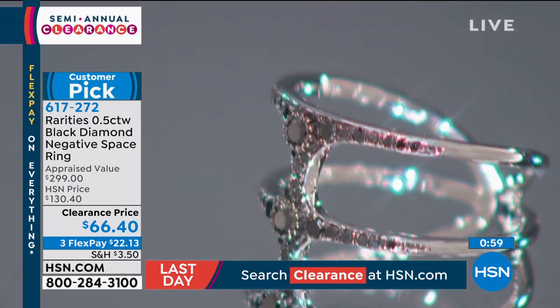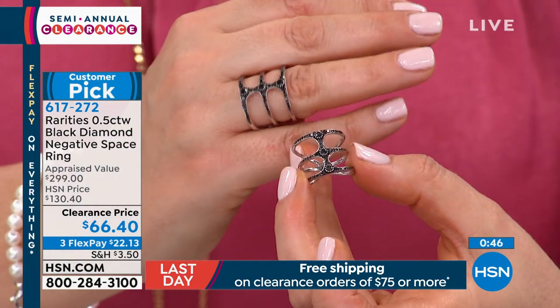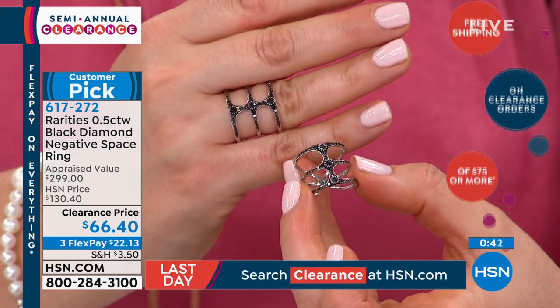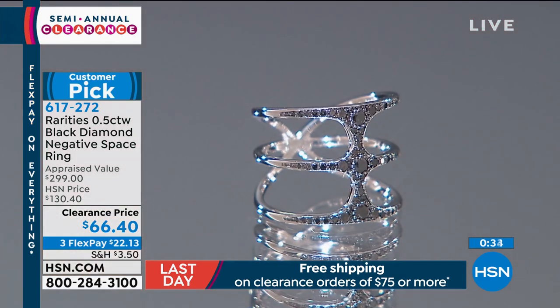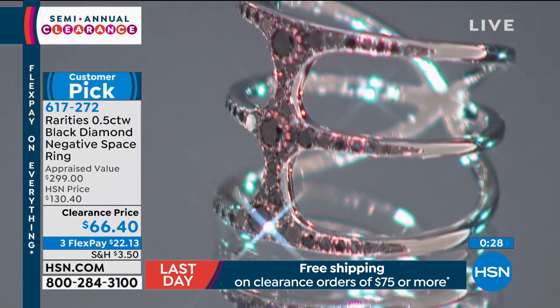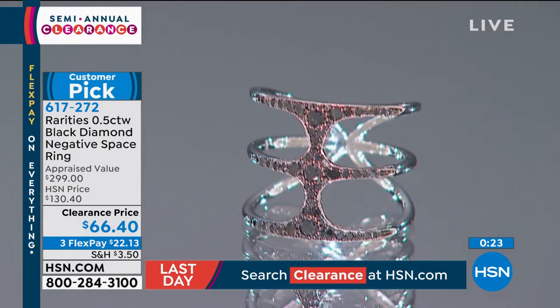On a longer knuckle-to-knuckle style design I'd recommend sizing up, but because this is negative space, you're going to find it's really comfortable — it won't feel like a cigar band. Negative space jewelry is one of the hottest, most sought-after trends right now. That's what Carol Brody does — she travels the world looking for what's hot and curates these one-of-a-kind collectibles. Some of my favorite jewelry I've ever bought at HSN is from Carol Brody and Rarities.